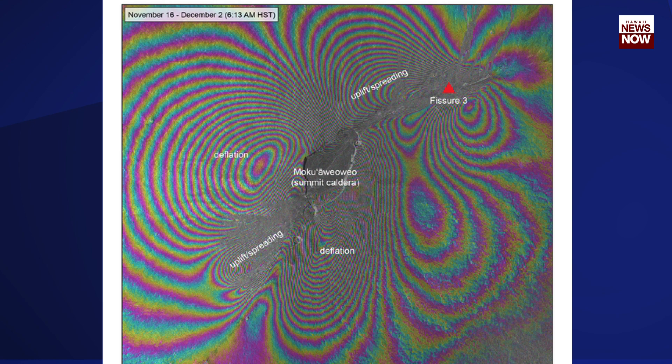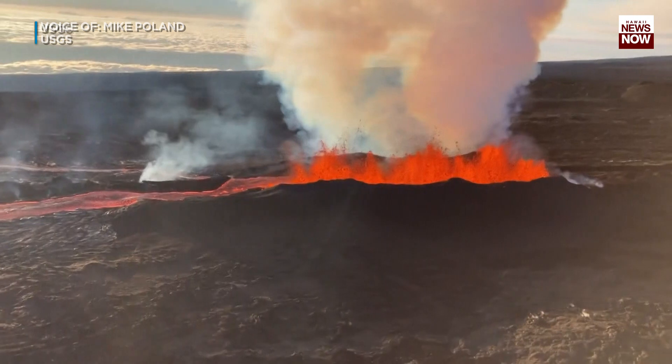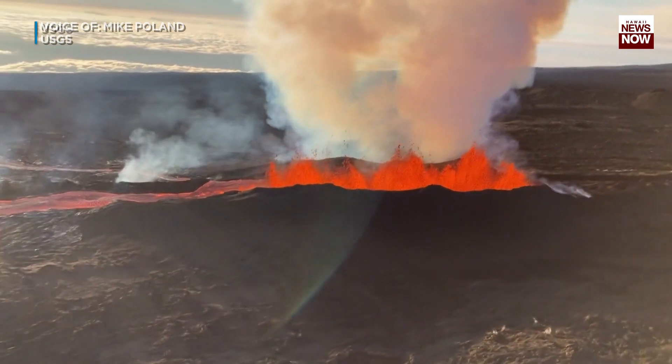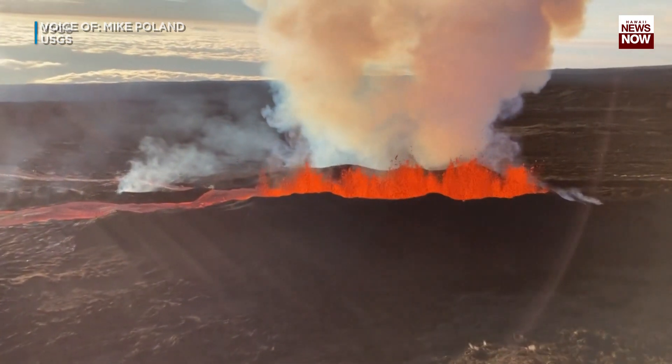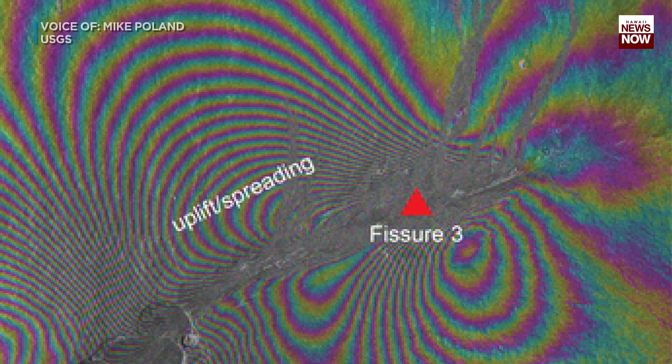What we see in those images is that the overall volcano is deflating as magma is leaving the magma reservoir beneath the summit to feed the eruption. But the area around where the erupted fissures are — both early on the 28th and late on the 27th, and also up through the present — shows a bit of uplift and spreading, as magma was injected at shallow levels to feed those fissures.